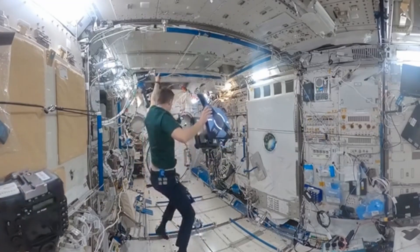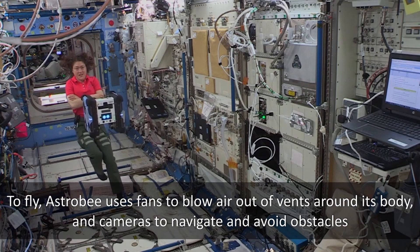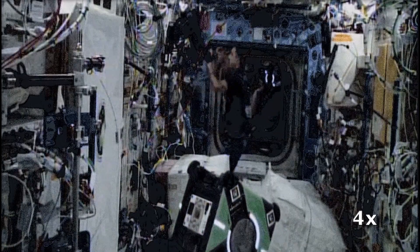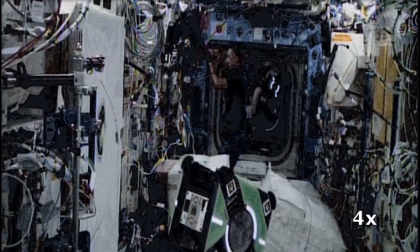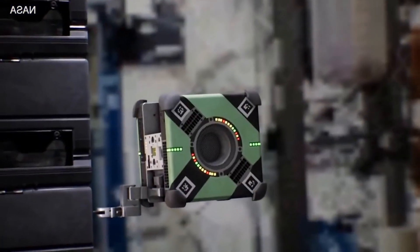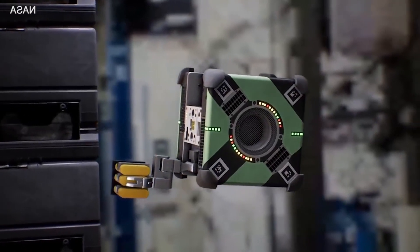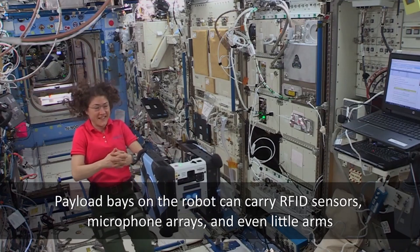In past experiments, the robots have operated one at a time or have needed more hands-on support from their human colleagues. This video shows the first time that two ASTRO-Bs worked independently, side by side with humans, in separate modules of the station. Bumble tested its navigation ability in the Harmony module and gathered new station mapping data, while Queen captured its first 360-degree panoramic image of the interior of the orbital laboratory.